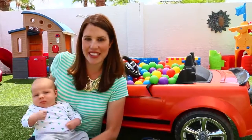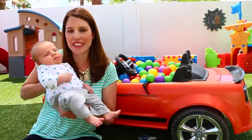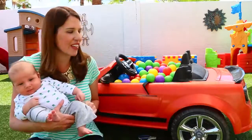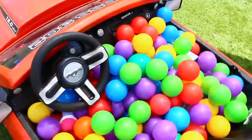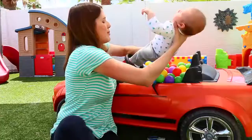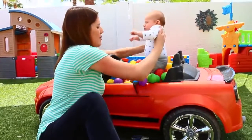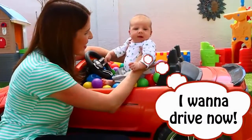Hey everyone, it's Sandra from the Disney Car Toys channel with my little baby Adam here. He's two months old now and we are going to play with another little baby ball pit, but this is our power wheels and we filled it with some toys and tons of balls. Let's see if he wants to drive — he's got maybe another 16 years to try here. Oh, you look adorable though!